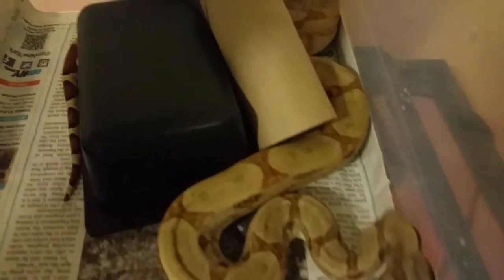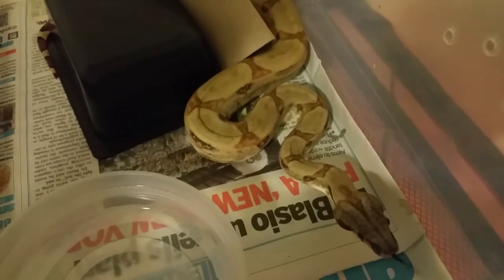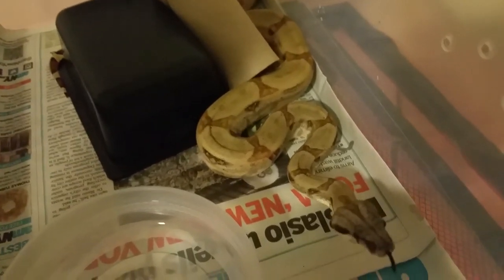This is my hypo boy. He's going to be a year old in July. I've got his paperwork.